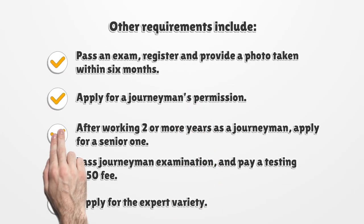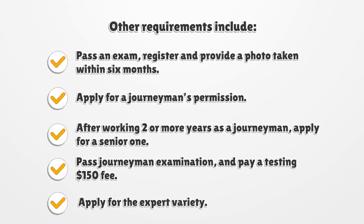Other requirements include: Pass an exam, register, and provide a photo taken within six months. Apply for a journeyman's permit. After working two or more years as a journeyman, apply for a master license. Pass the journeyman examination and pay a testing fee of $150.